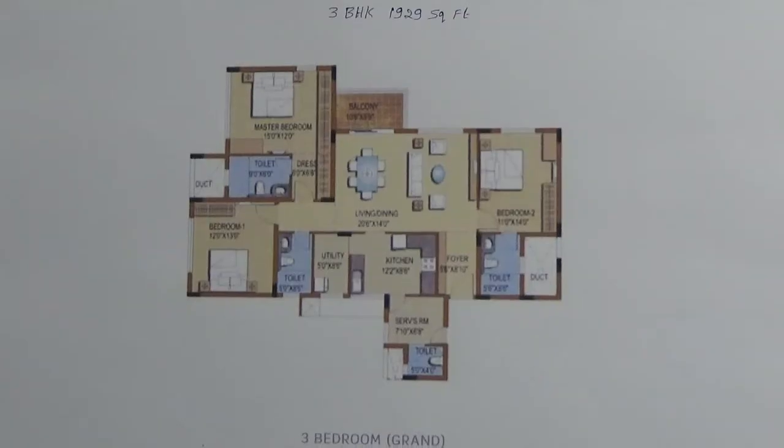You are looking at the floor plan of a 3BHK of size 1929 square feet. This 3BHK is present in tower number 1, facing towards the northeast direction. It will come with one car parking, and the carpet area of this 3BHK is 73% of the super built-up area.